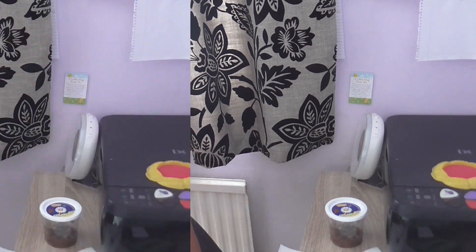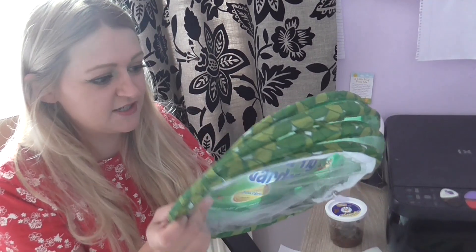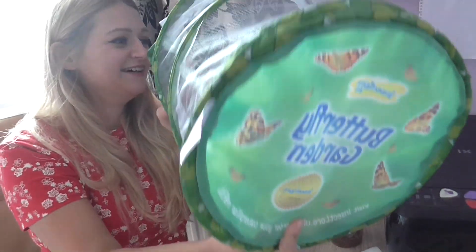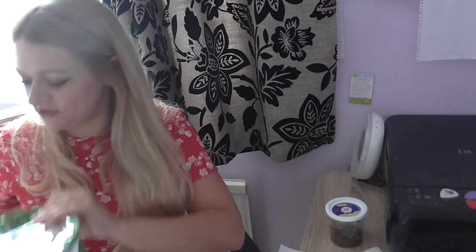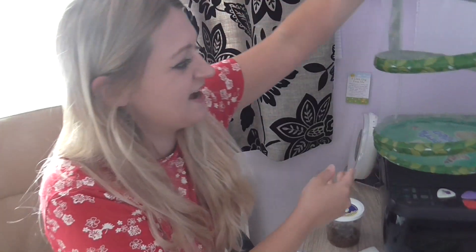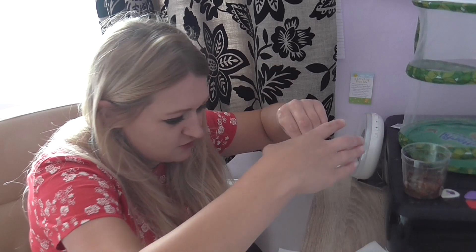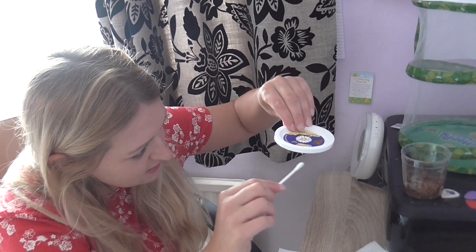We're just going to be taking the top off and putting them in their new house. I've got to be super careful because they are just so little. I'm going to open this at the top so it all fits in here, and it's going to live just up there. I'm going to really carefully take this off.